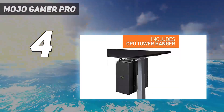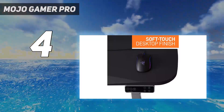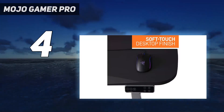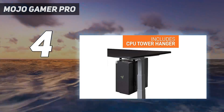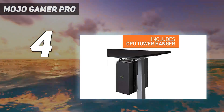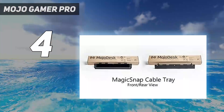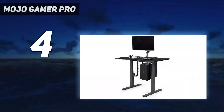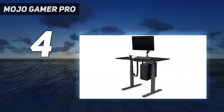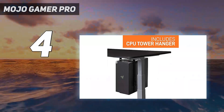Price and availability: what prevents the Mojo Gamer Pro from climbing higher in our list is the fact that it isn't widely available. It is currently on offer in the US for $979.99 — roughly £763 or $1,456 Australian dollars — but cannot be shipped to other places. For those in the UK and Australia, you'll want to consider an alternative.